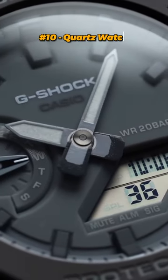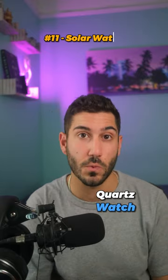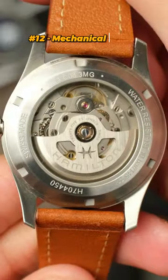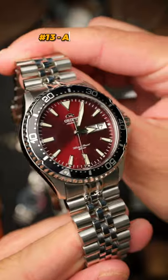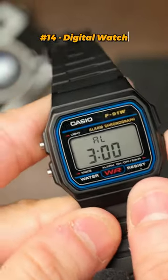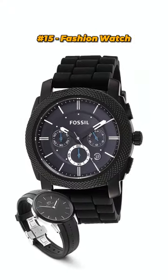A quartz watch, unlike a mechanical watch, is battery and electronically powered. A solar watch is a type of quartz watch that has solar panels under the dial to recharge the battery. A mechanical watch is either an automatic or hand wound watch that doesn't use any batteries at all. An analog is any watch with a traditional dial, as opposed to digital watches which have a digital representation of the time. And a fashion watch — these are brands that primarily make stuff outside of watches.